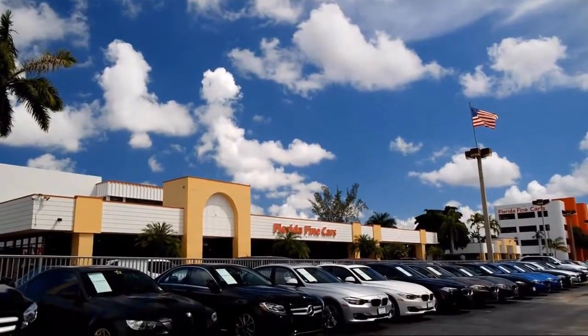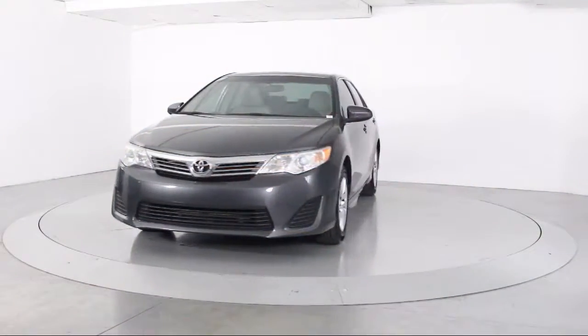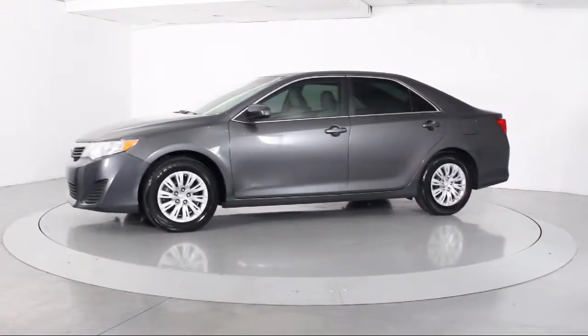Welcome to Florida Fine Cars, South Florida's premier automotive dealer. Here's a look at another one of our vehicles from our massive selection. It comes equipped with steering wheel controls, air conditioning, traction control, and a CD player.